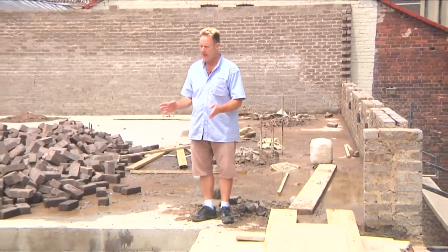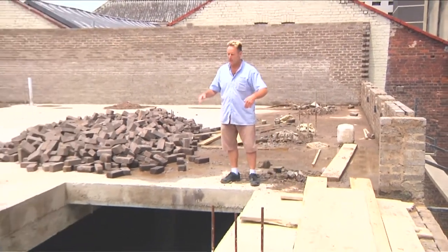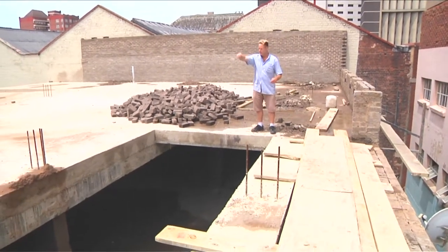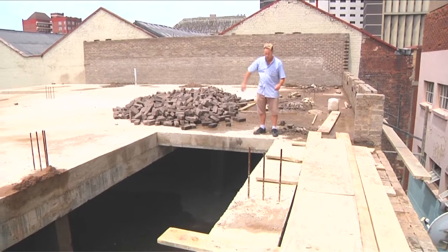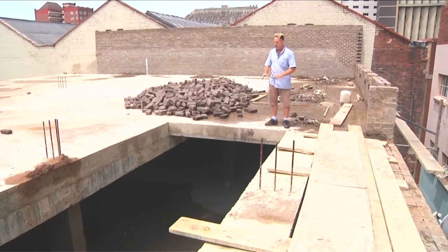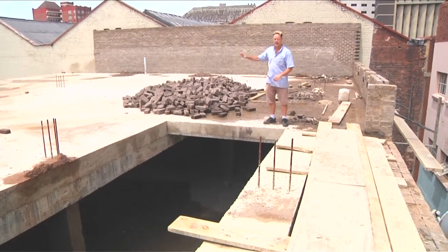This is the light well on the second floor level. There are going to be glass panels all the way around the edge, allowing light in to illuminate the first and second floors.